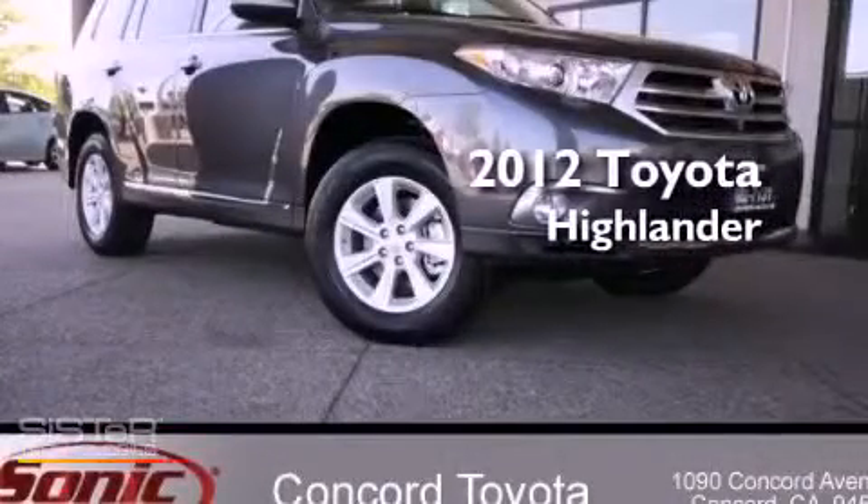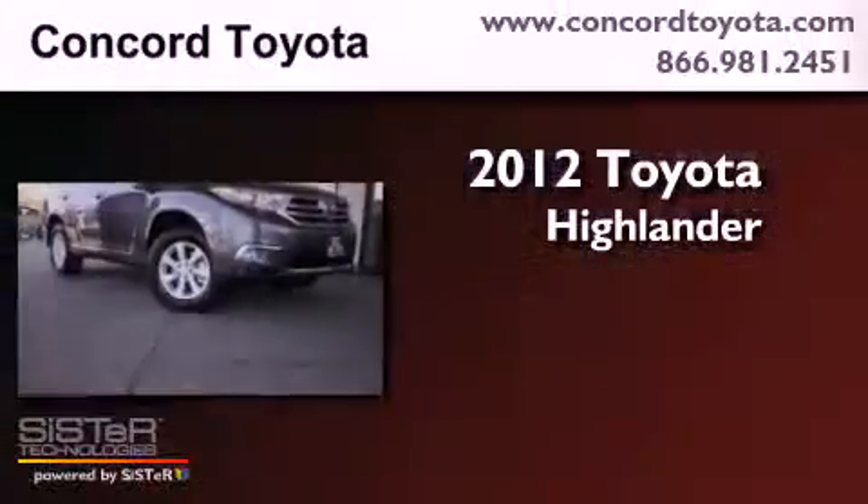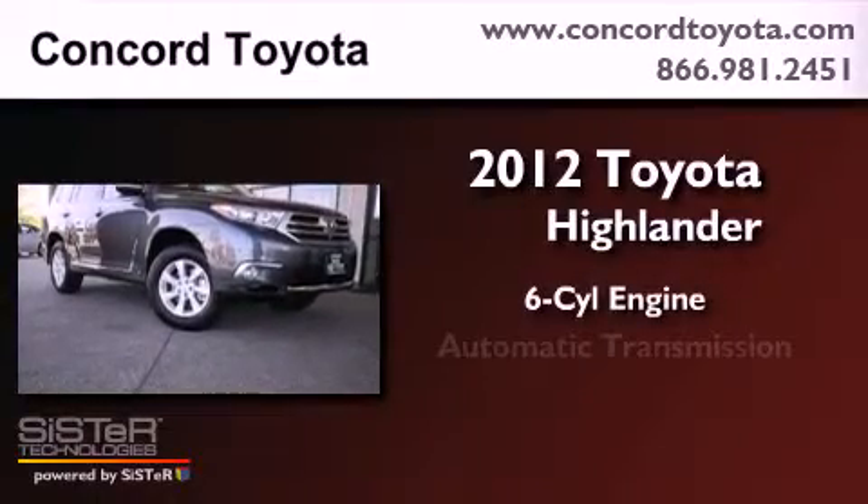This is a brand new 2012 Toyota Highlander. It has a six-cylinder engine and an automatic transmission.